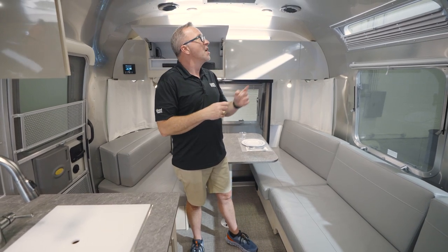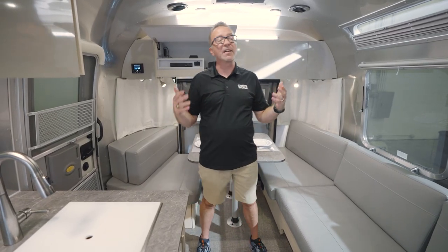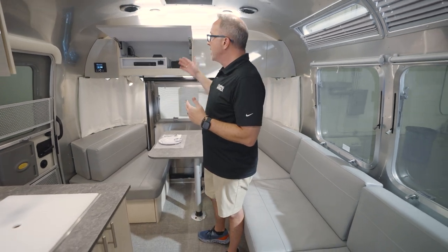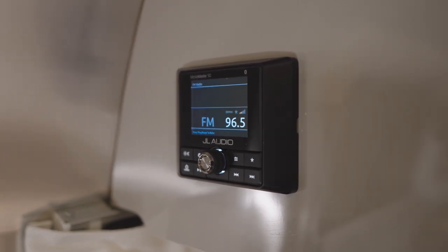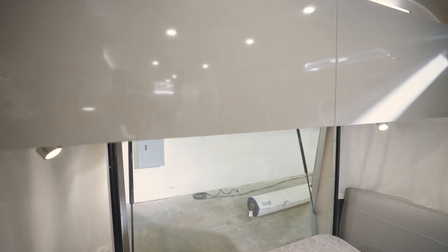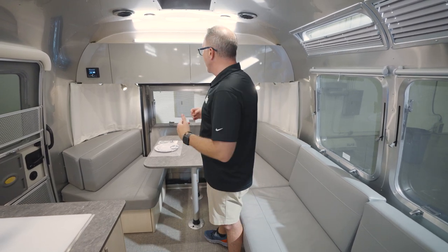You've got the portholes with the sun shades, the quiet stream air conditioning system, along with the fantastic fan to help keep you cool here in the rear of the 25FB. Great seating space, wonderful entertainment space with your Sony control, your JL Audio controls for all the speaker systems inside your unit, and the flat front coated easy-close cabinet doors found throughout the Airstream Flying Cloud 25FB.